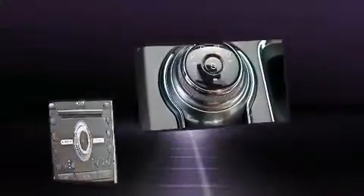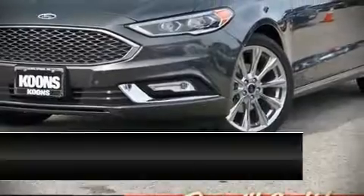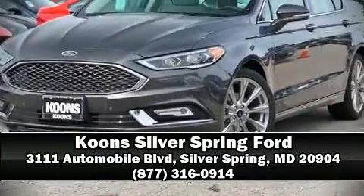Brake assist and four-wheel disc brakes with ABS are also included. Stop by our dealership or give us a call for more information.